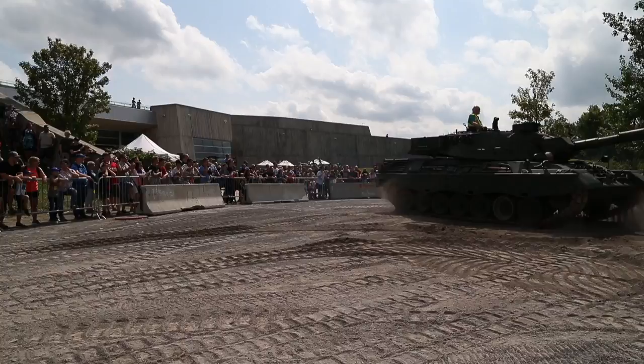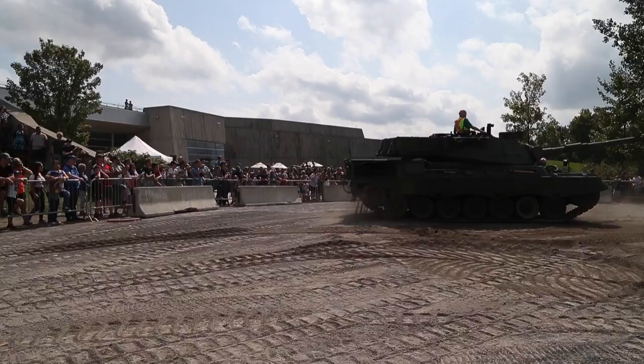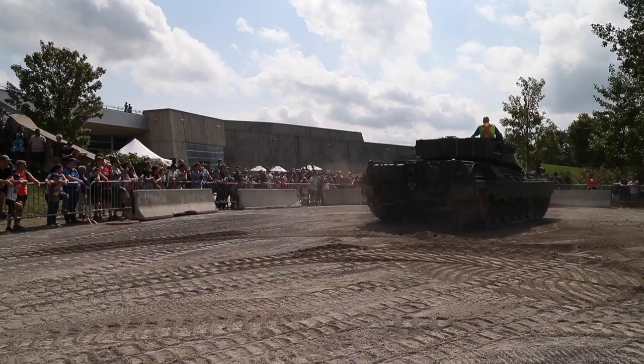I've been lucky enough today to drive the Leopard C2 main battle tank — it's always a crowd pleaser. 45-ton tank, almost a thousand horsepower engine. The whole ground rattles. The kids love it. Some cover their ears.